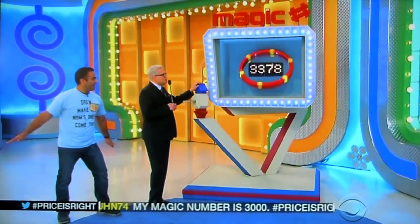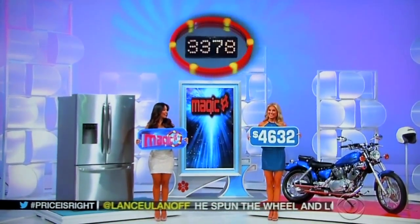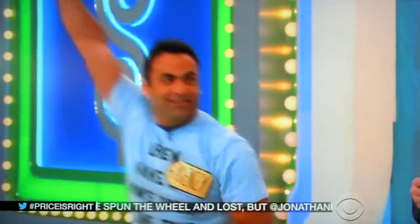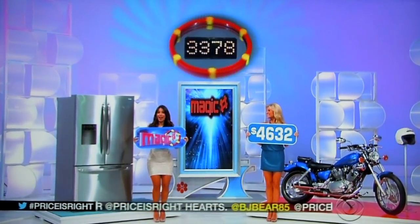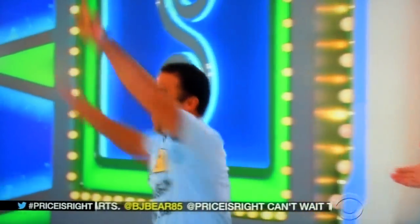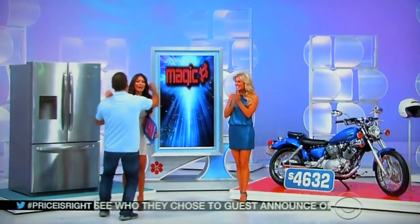We're going to start out with the motorcycle. It has to be more than 3,378 dollars. Rachel, what do you say? It is 4,632. I don't want to say no-hitter before the game's over, but I think you're doing pretty well. The refrigerator has to be less than 3,378 dollars. Look at the good news — it is! Yeah! I think a lot of people in the crowd thought it was too high on that number. That was a good number.